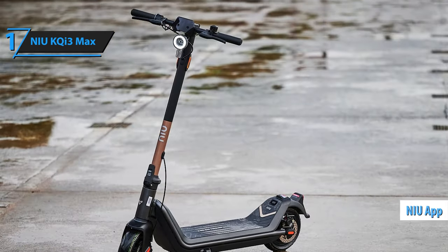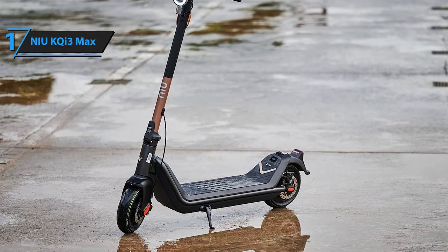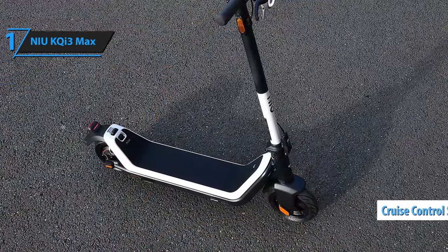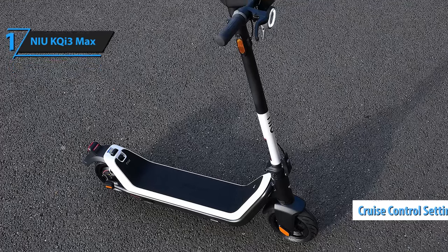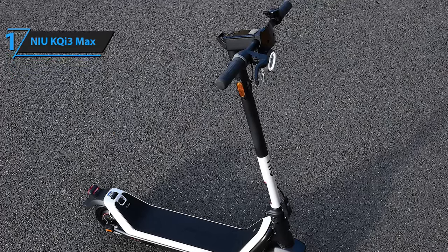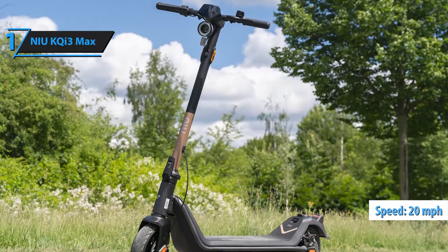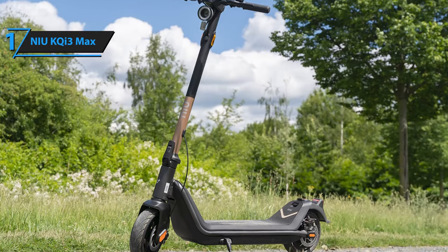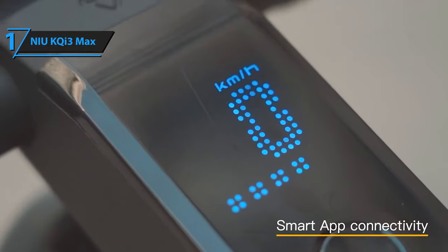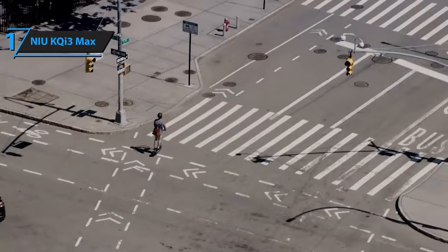With the NIU app connected via Bluetooth and an LED screen, the KQI3 Max introduces innovative smart features. You can lock your scooter for peace of mind, track riding statistics, and even adjust speed in cruise control settings. It's worth noting that all NIU electric scooters are UL certified, ensuring their safety and quality standards. The NIU KQI3 Max responds instantly to throttle input, allowing you to reach 20 mph in no time — there's no lag when you hit the gas at traffic lights. Even at high speeds or while climbing slopes, it performs exceptionally well. Overall, this model delivers top-notch performance at the best possible price-quality ratio. You wanted the best, you got it.